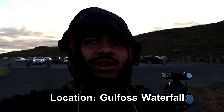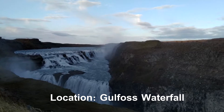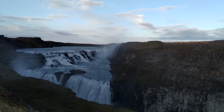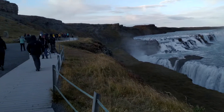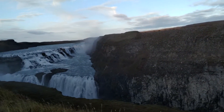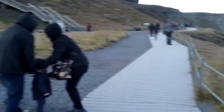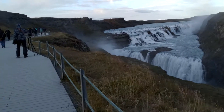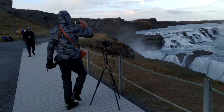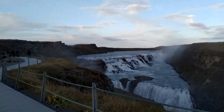We are at the Gullfoss waterfall right now. You can see the waterfall looks blue and it is the most iconic and magnificent sight. We may go to more waterfalls — this is the first one on this trip. It's almost sunset, many people have parked here. One important thing: water splashes all over because of the wind, so if you're using a camera you have to be very careful. Little water droplets can stick onto your lens and it will be very difficult to remove.